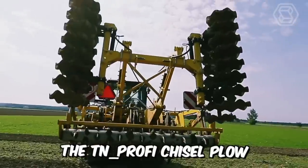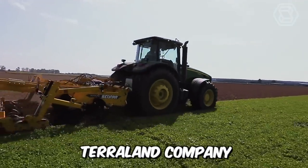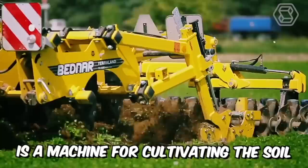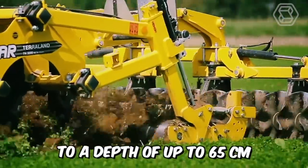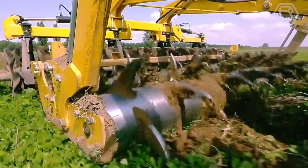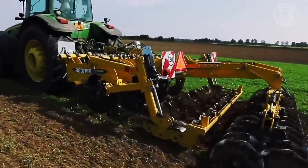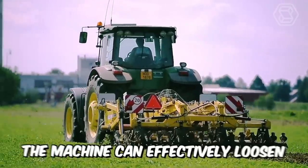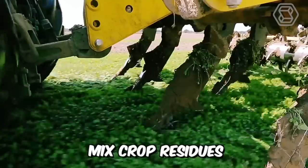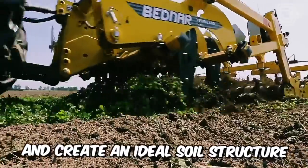The TN Prophy Deep Loosener from the renowned Terra Land Company is a machine for cultivating the soil to a depth of up to 65 centimeters. This model has two rows of cutting discs mounted behind the rear tooth rollers. It can be supplied in two working widths: three and four meters. In one pass, the machine can effectively loosen, mix crop residue, crush clod, and create an ideal soil structure for further sowing.